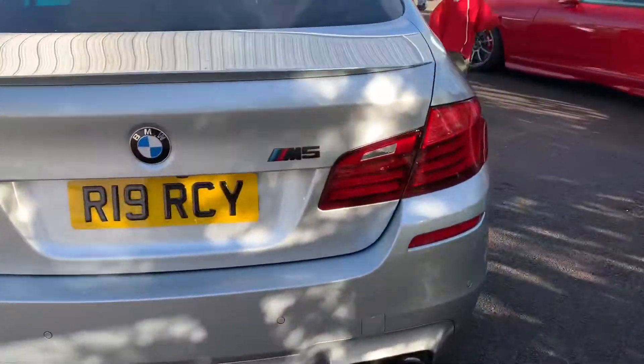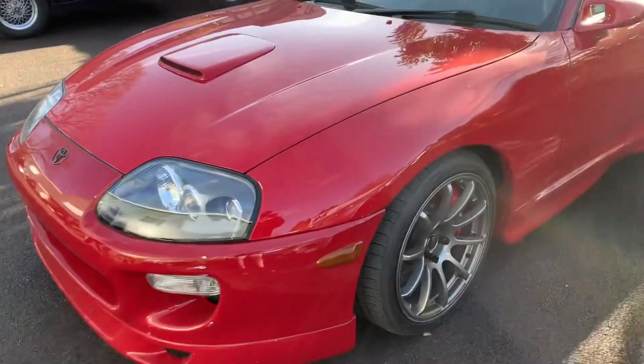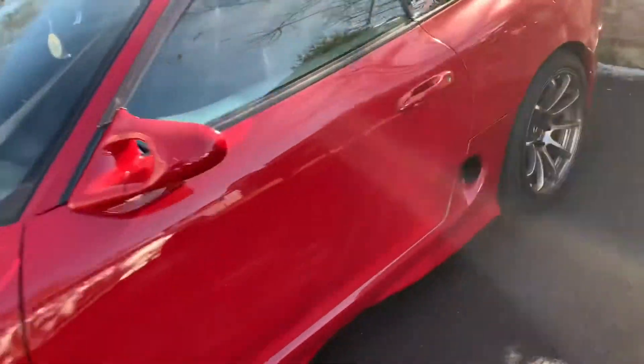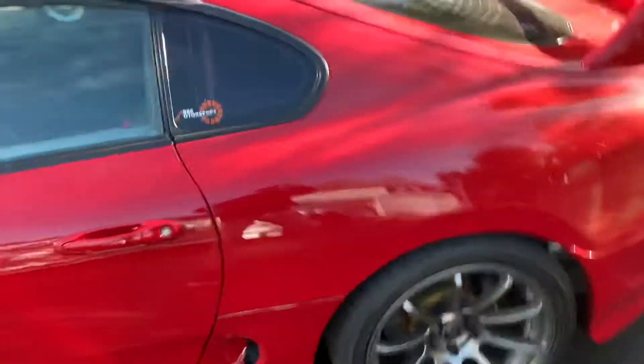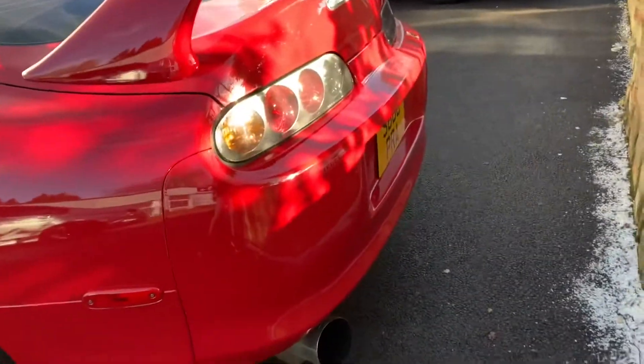So we're back at Torque and we're going to get filming. And in usual Torque Moto fashion, there's a Mark IV Supra. This time it's not a yellow one, it's a beautiful red one. I have to say, I really, really like that.